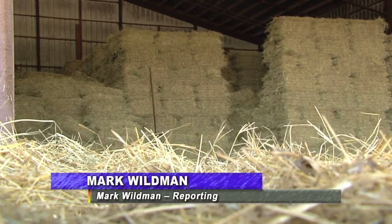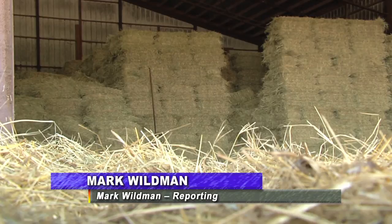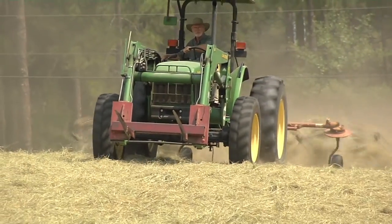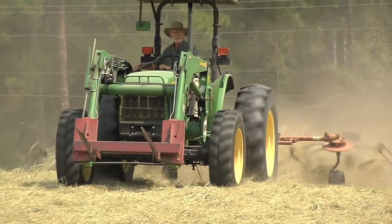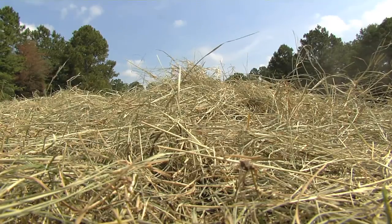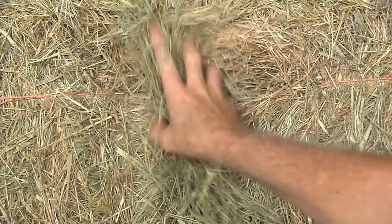Georgia hay producers can grow some of the best hay in the country. With plenty of sunshine and hopefully just the right amount of rain, grass can grow tall and fast. Livestock producers depend on good hay to raise their animals, so it is important for Georgia hay fields to stay healthy.